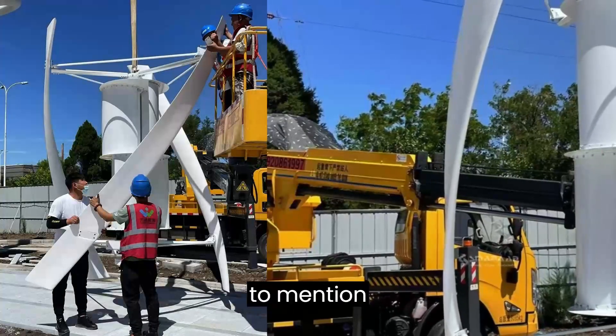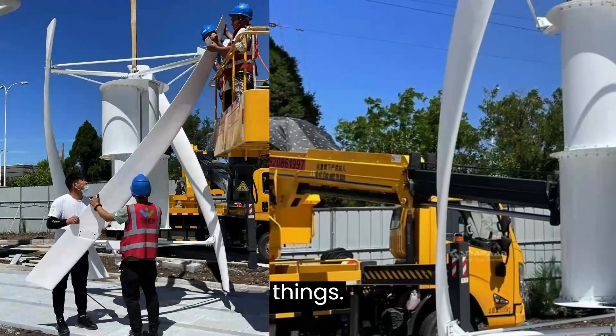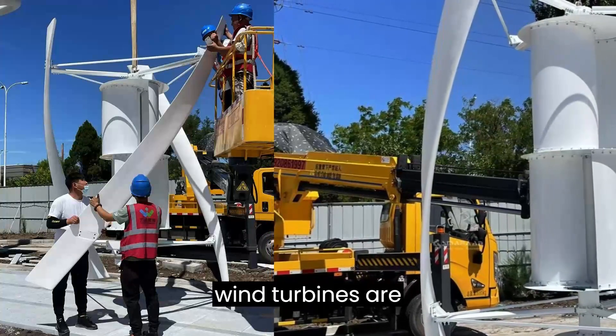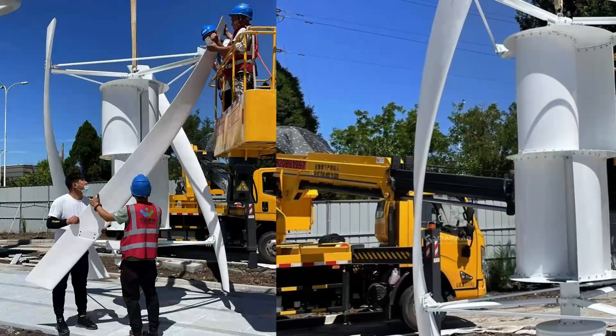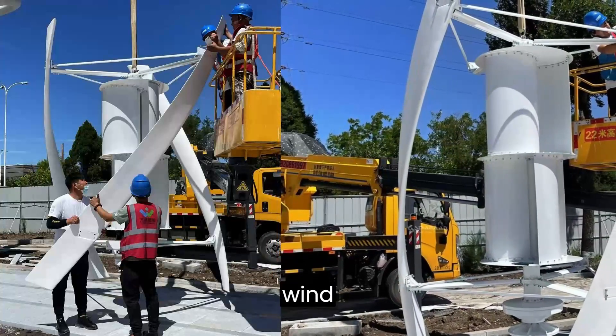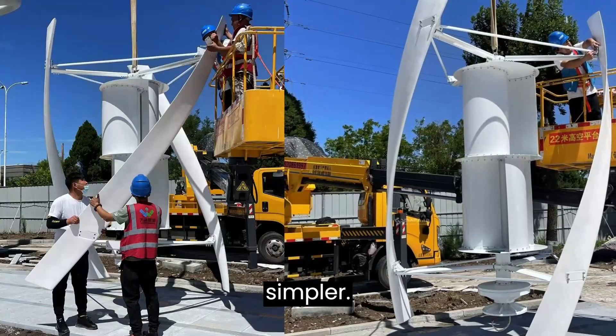Lastly, I want to mention the practical side of things: ease of installation and transportation. Vertical wind turbines are not only efficient, but they're also easy to set up and transport. It's like the wind energy world decided to make life a little simpler.